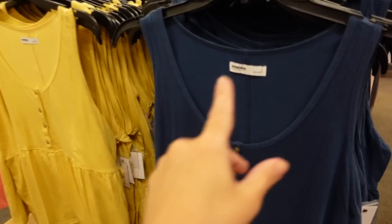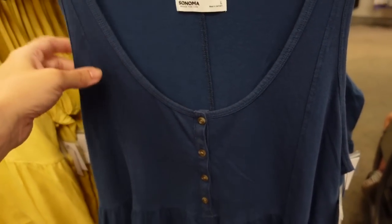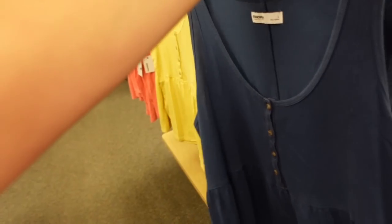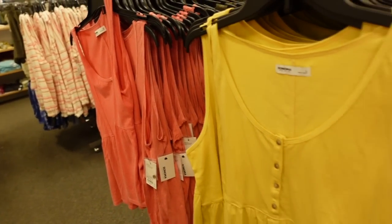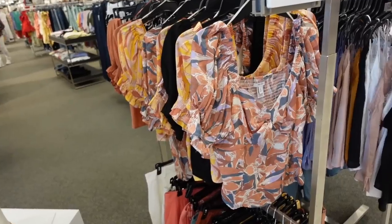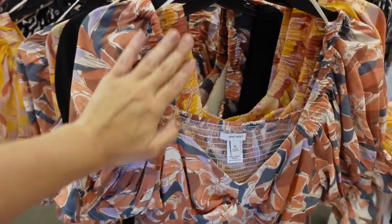Also seeing a similar option in a tank. This one has a scoop neck, henley-style buttons, really good seam detailing with a little peplum at the bottom, and seam detailing in the back. It comes in blue, gold, and coral. On sale for $19.99, regularly $26.